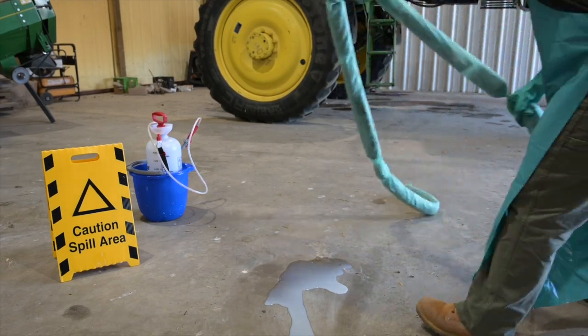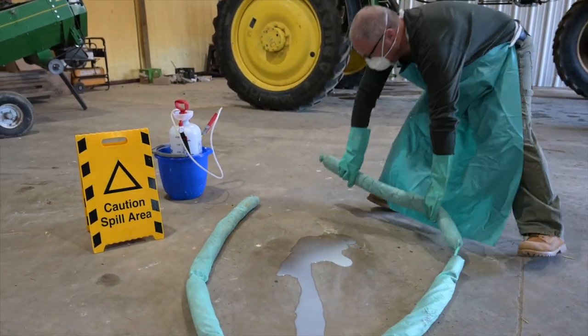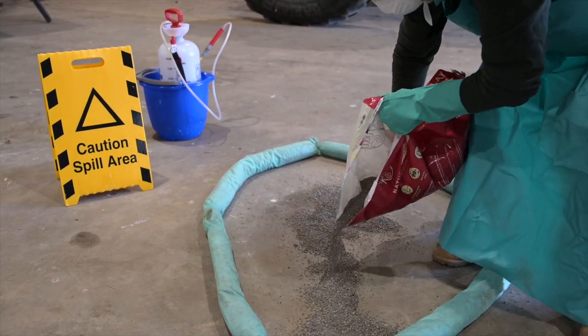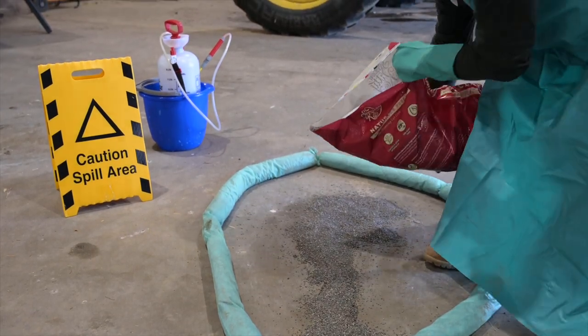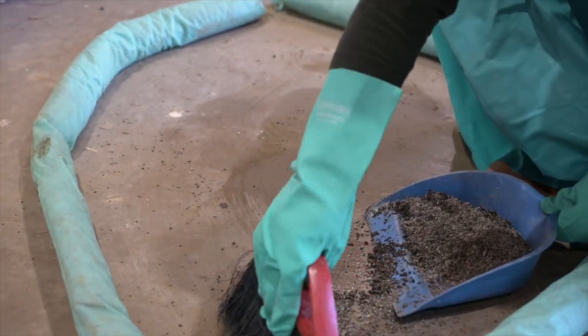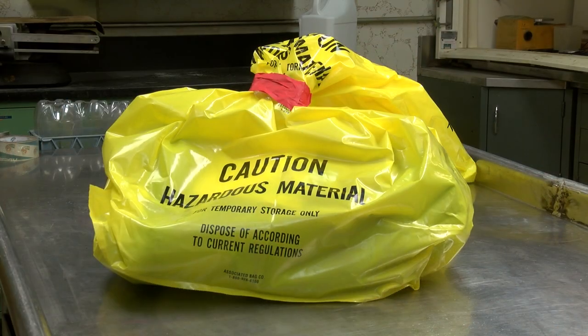Next, contain the spill. Use a spill kit, absorbent clay products, or even dirt itself to create a barrier around the spill to prevent it from spreading or flowing any further. Pay special attention to drain areas or natural bodies of water, and do what you can to prevent harm to the environment. Finally, clean the spill thoroughly and completely. Follow all the label instructions for proper disposal, as well as any local or state laws about removal. Do everything possible to return the location of the spill back to its original condition.